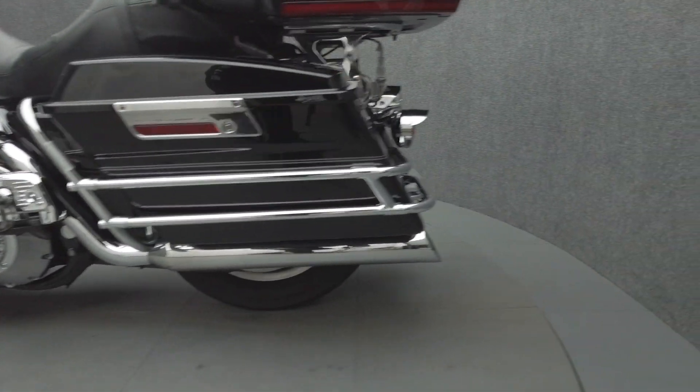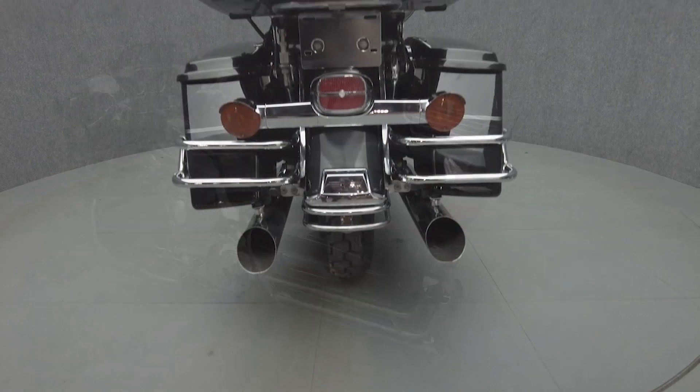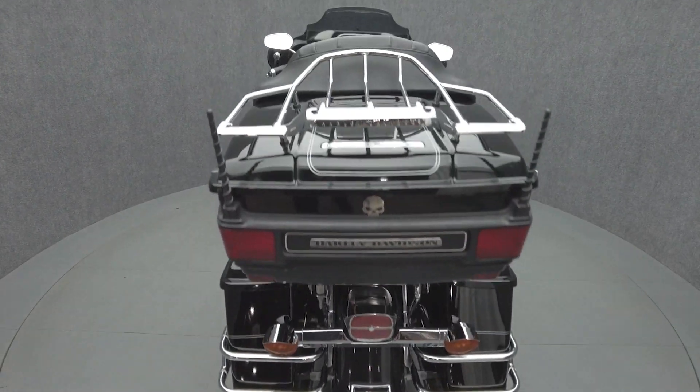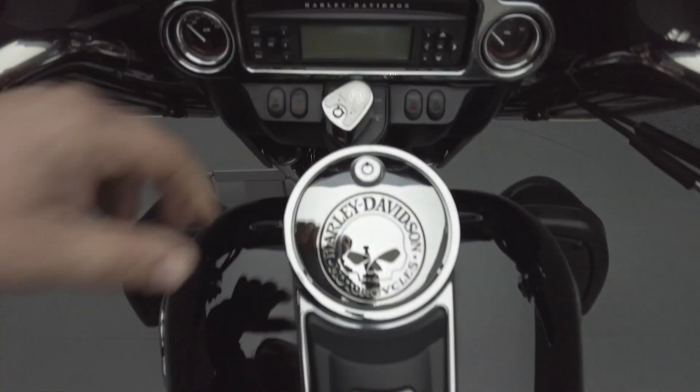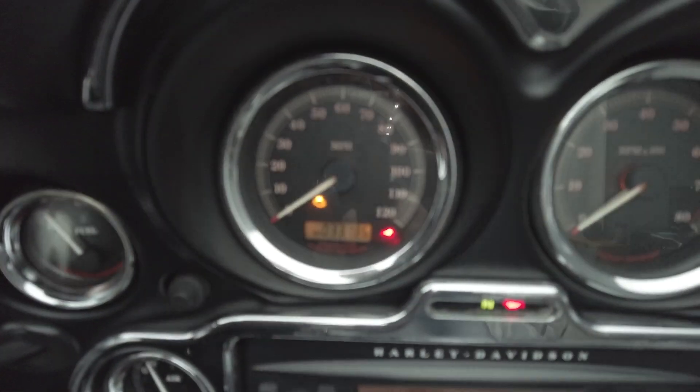The Electroglide is an iconic favorite with its weather protection, comfort, and performance. Powered by an 88 cubic inch V-twin motor, the Electroglide puts 86 foot-pounds of low-end torque through a five-speed transmission. It weighs in at 848 pounds and has a 27.3-inch seat height.